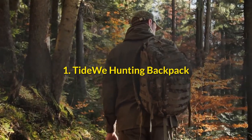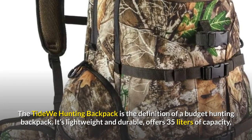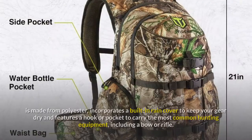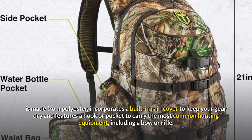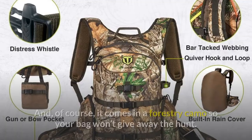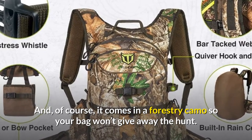1. Tidewee Hunting Backpack. The Tidewee Hunting Backpack is the definition of a budget hunting backpack. It's lightweight and durable, offers 35 liters of capacity, is made from polyester, incorporates a built-in rain cover to keep your gear dry, and features a hook or pocket to carry the most common hunting equipment, including a bow or rifle. And of course, it comes in a forestry camo so your bag won't give away the hunt.